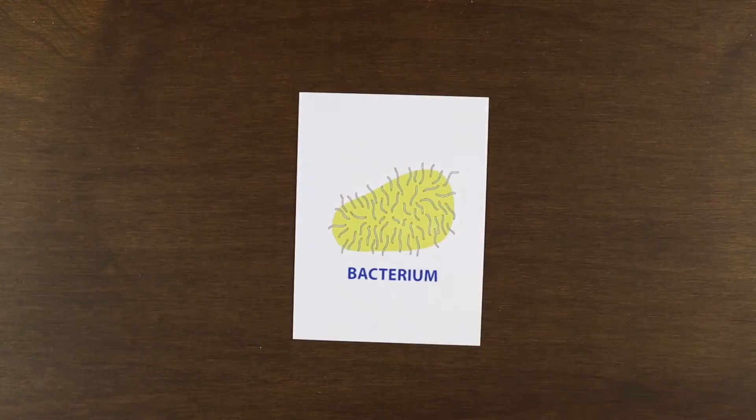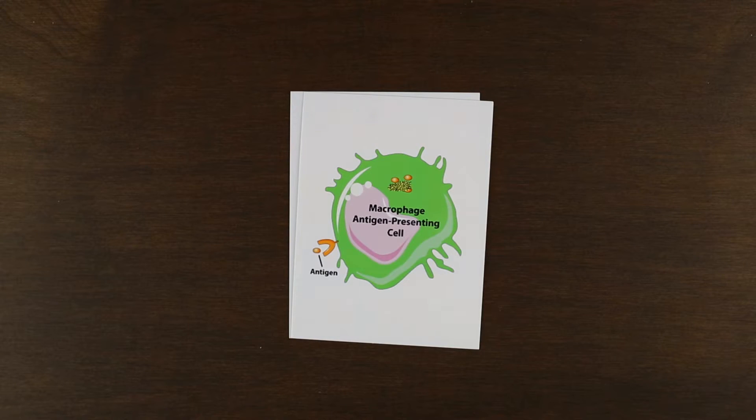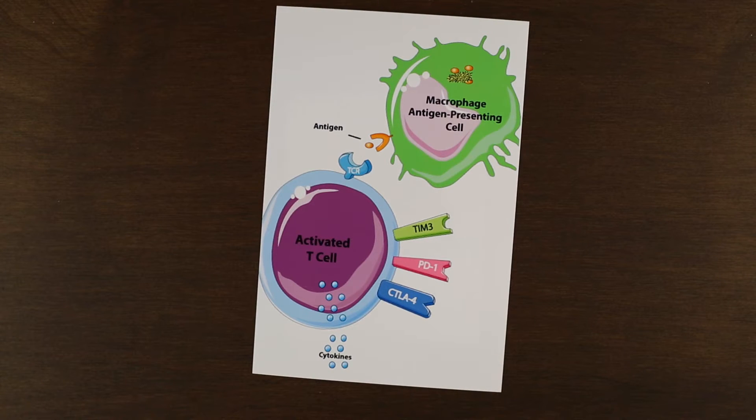In a normally functioning immune system, a macrophage will engulf a foreign invader, and it will process and break it down into smaller proteins, one of which can become an identifying marker for the invader called an antigen. This antigen is later brought to the surface of the macrophage in a process called antigen presentation, so that it can present the antigen to T cells as the macrophage moves through the lymph nodes.